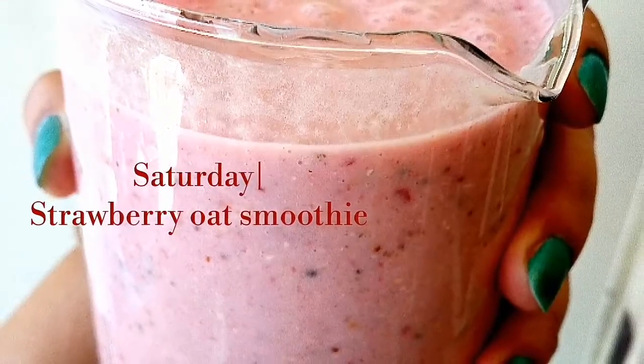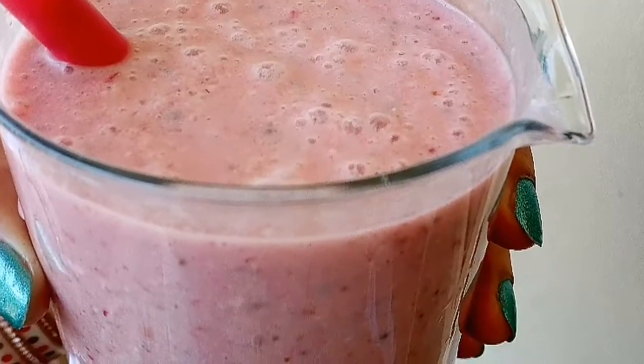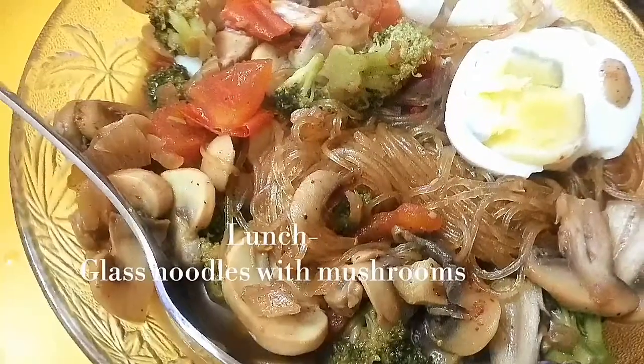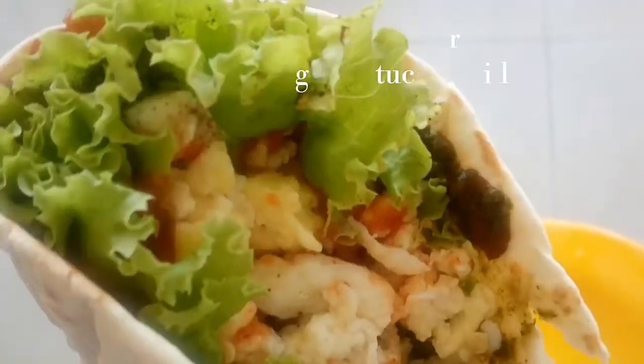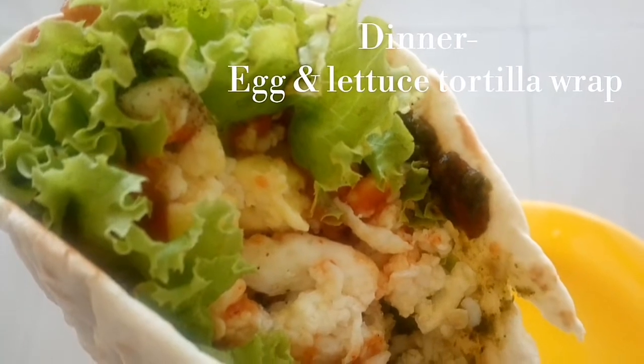Saturday morning I had a strawberry banana oat smoothie — by now you guys know how much I love drinking smoothies! For lunch I made glass noodles with sautéed mushrooms and a hard boiled egg. For dinner we had an egg and lettuce tortilla wrap with salsa.